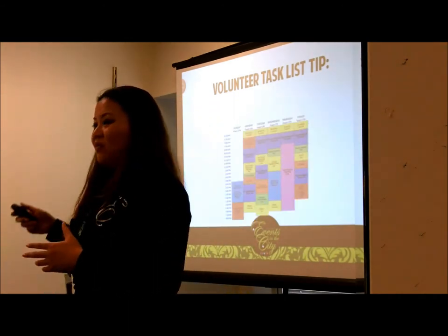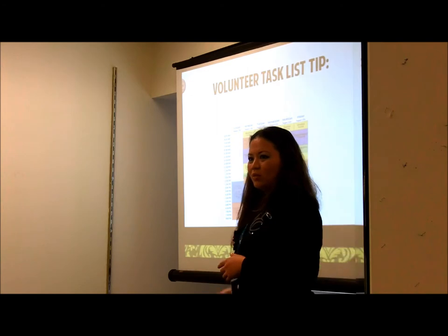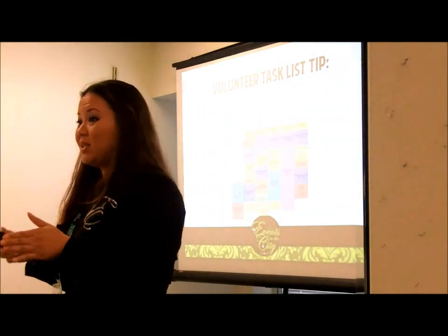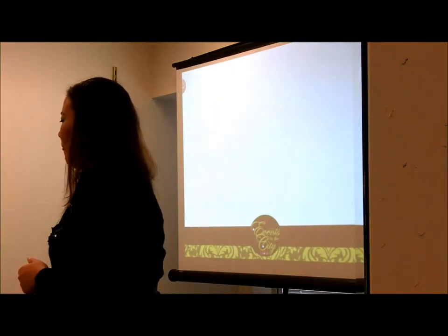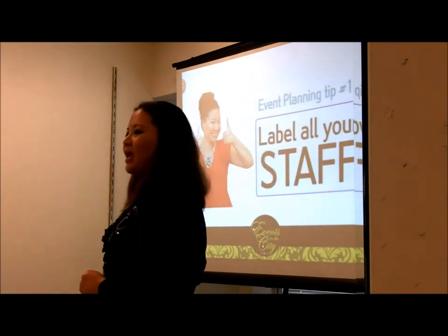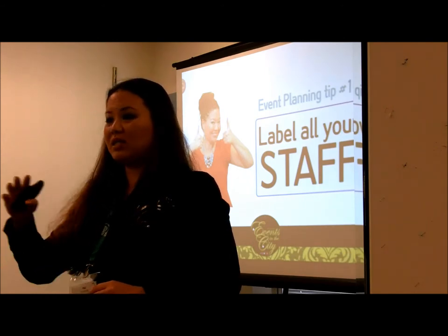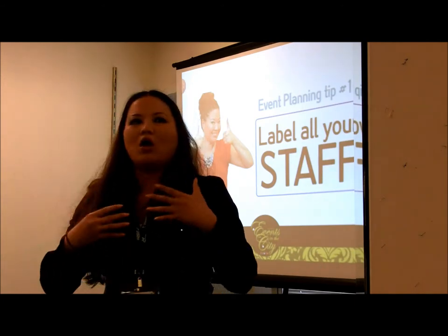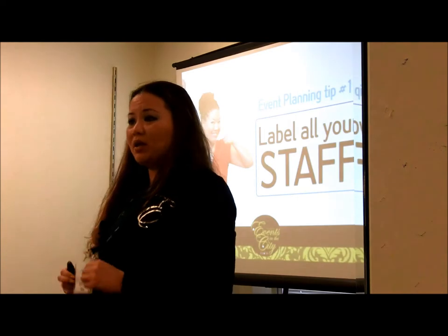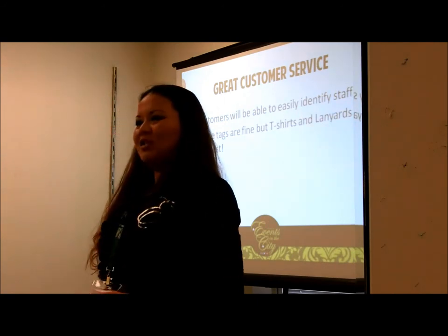Give volunteers a detailed timeframe: at 8 a.m. when you come, this is what I want you to do, this is where I want you to be, and when you're done with that, this is the next thing. Volunteers don't have your mindframe — they don't have your business in their minds — so you have to give them clear information. Tip number ten: label all your staff. It's great customer service so guests know who to seek for help. Name tags are fine, but t-shirts and lanyards are even better.